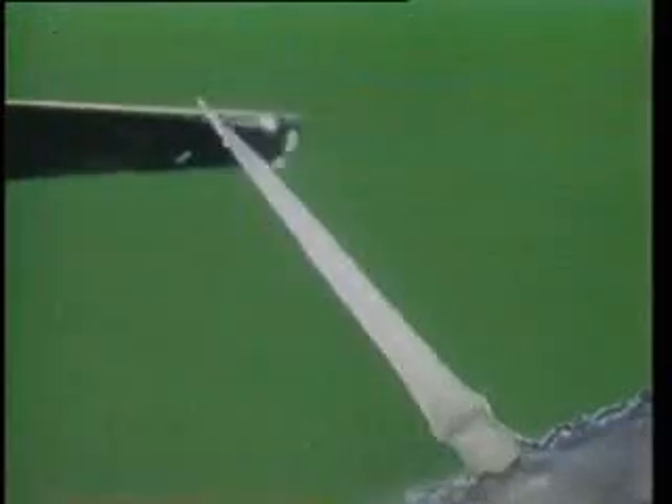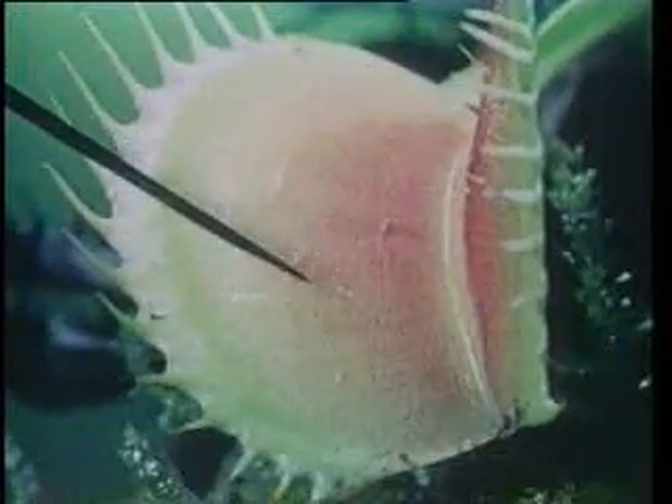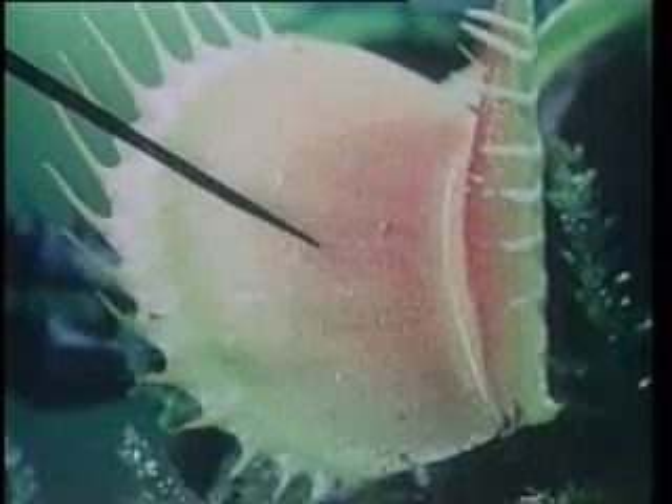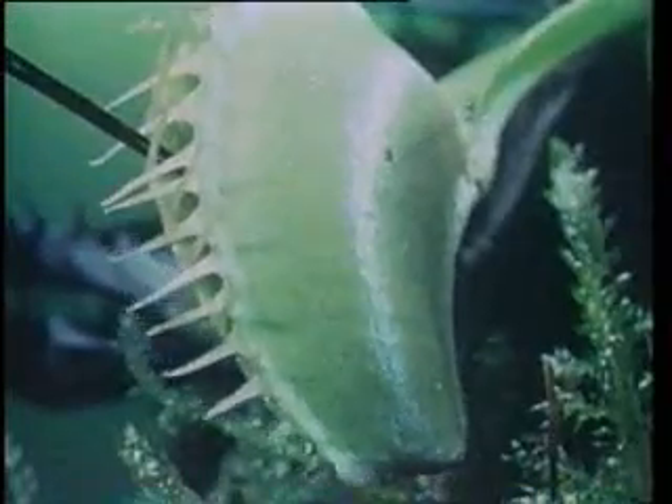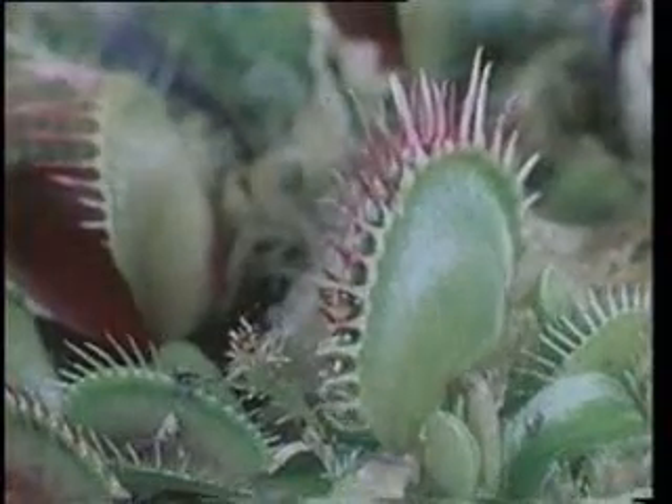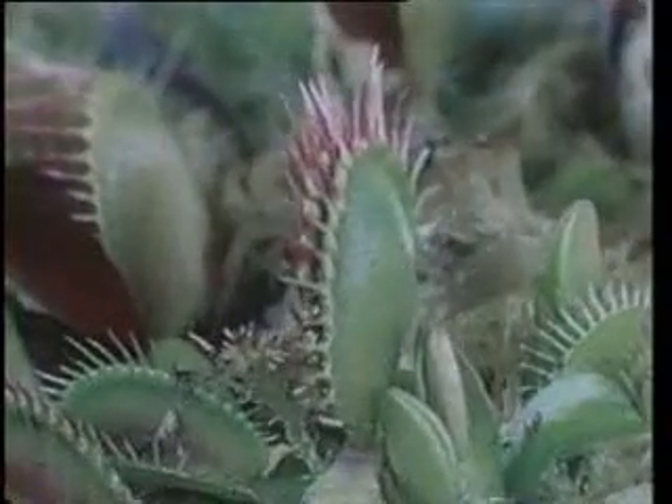At the end of digestion, the mechanism that makes the trap close works conversely to open it. In order to activate the trap, the hairs have to be touched twice in succession. Due to this dual-action mechanism, the flytrap is never closed without purpose — for instance, the trap does not become activated when a raindrop falls on it.